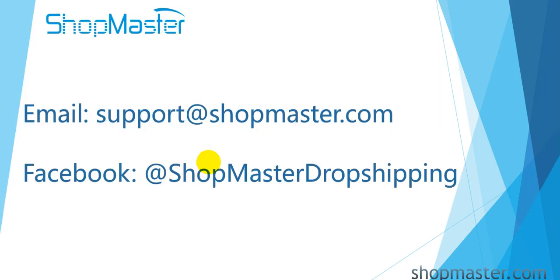OK guys, that is all about the auto-fulfillment feature on Shopmaster. If you still have any other questions, please contact the Shopmaster support team directly.